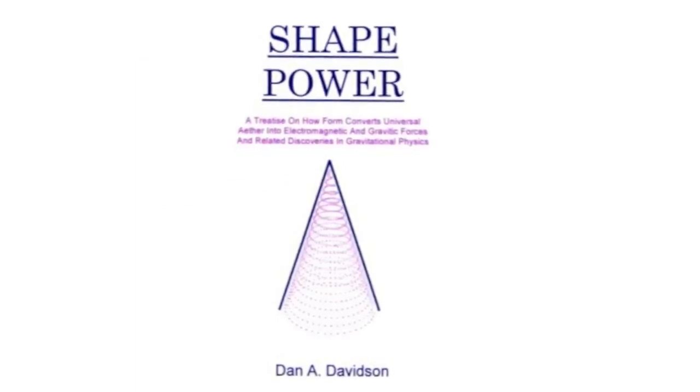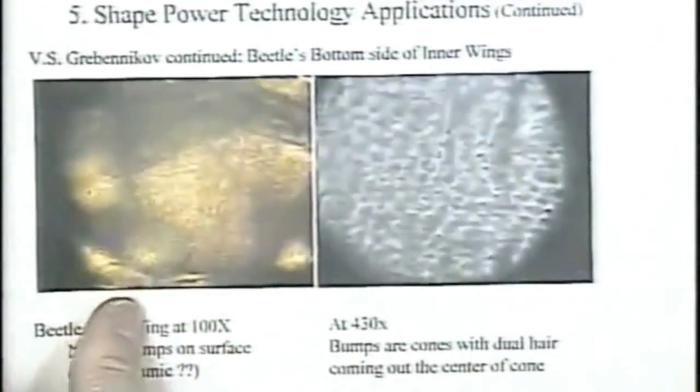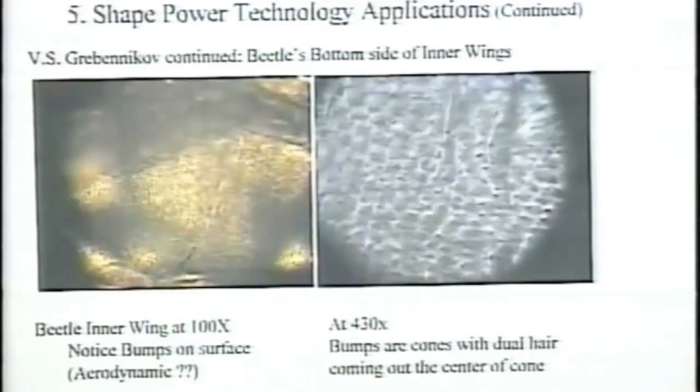The next slide is a micrograph that I took of a beetle inner wing at 100x. If you look closely at this thing, you can see rows of bumps all along the bottom of this wing. Each row is staggered from the next row beside it, and this is all over the surface of the bottom of the wing. I don't know of any aerodynamic surface that has bumps all over the bottom to help it fly better.